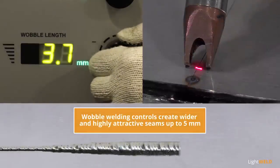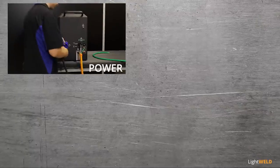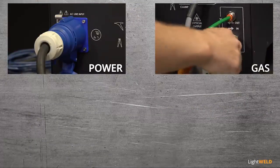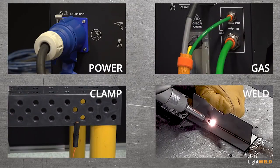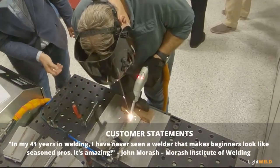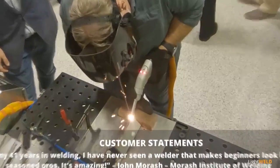create wider and highly attractive seams up to five millimeters. Turnkey design and simple installation gets you up and running fast. Novice and seasoned operators can create high-quality welds quickly and consistently. In my 41 years of welding, I've never seen a welder that makes beginners look like seasoned pros — it's amazing.